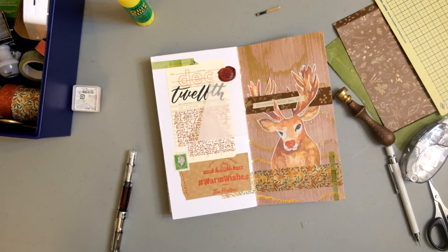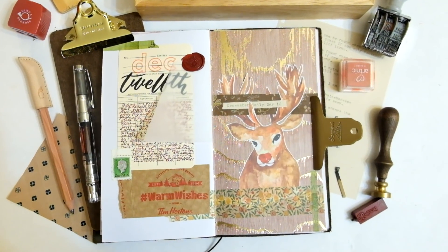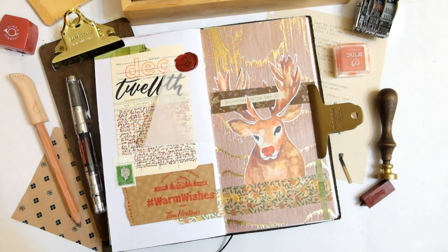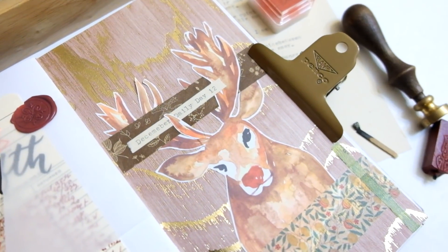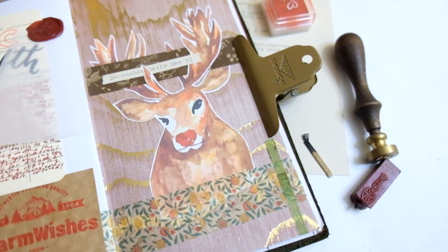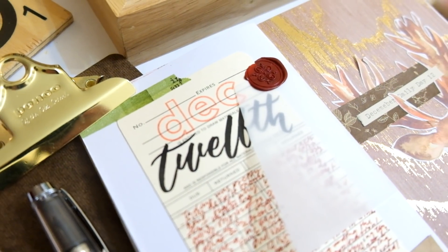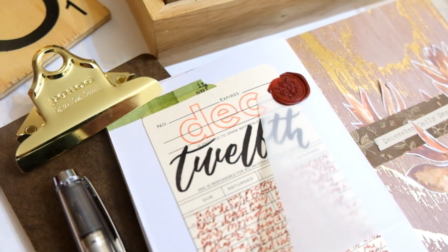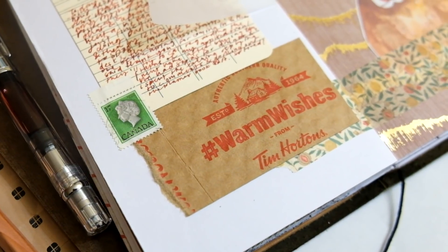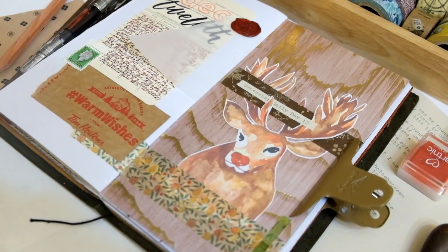I thought I would adhere it onto the spread — not fully though. I used a wax seal to keep part of it down because I didn't want it to cover Mr. Rudolph. I added a vintage Canadian stamp on the left-hand side of that library card — well, it's kind of like a journaling card now. Then I added some green washi near the edges of both sides of the spread, and we are done.